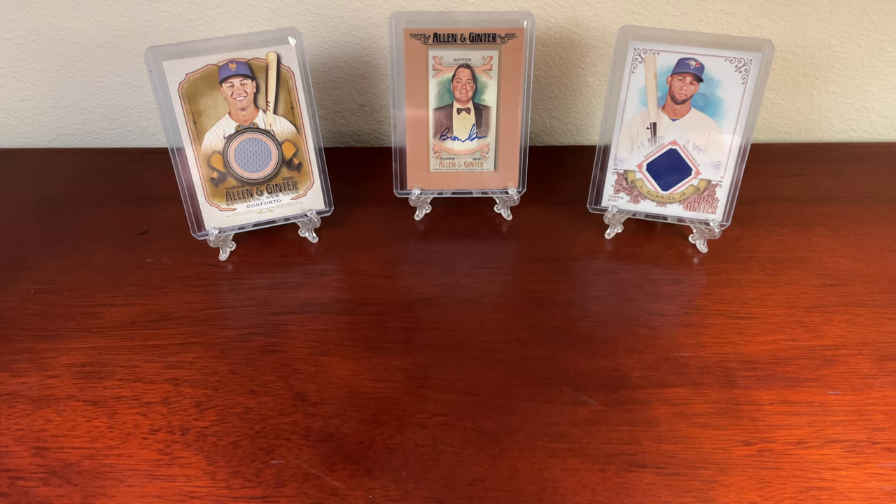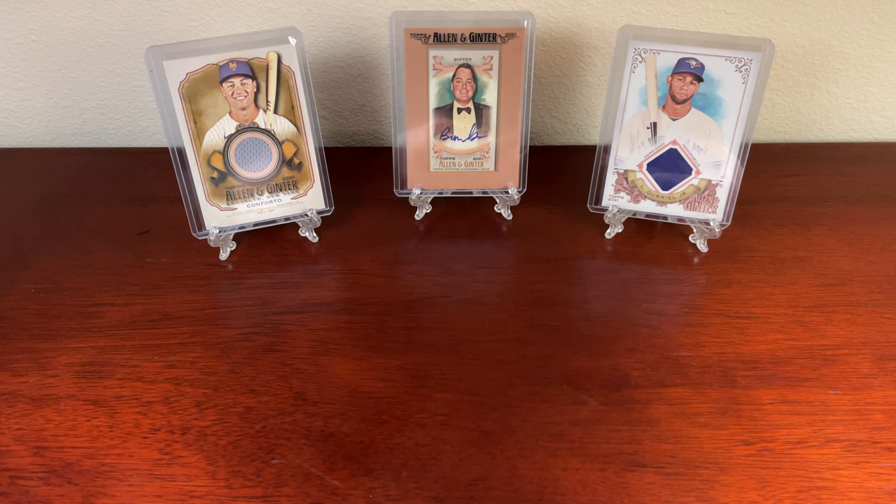Evening, boys. I'm Fowl, and tonight's going to be the last blaster box that I'm going to do for the 2021 series. I had a bunch of fun opening these up, ripping them. It's been a good time.